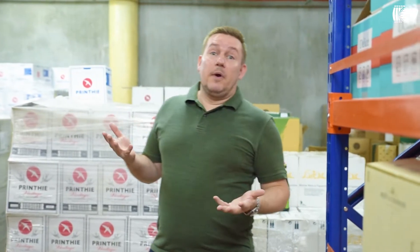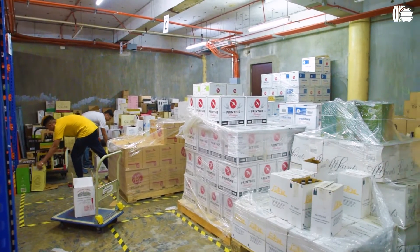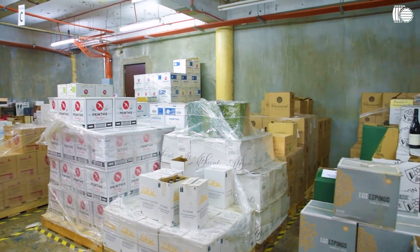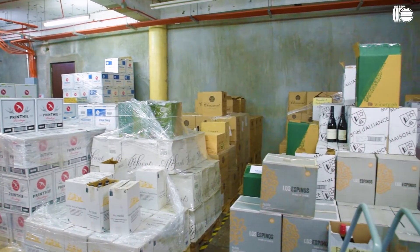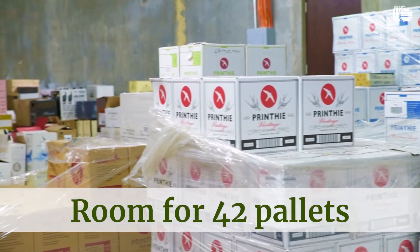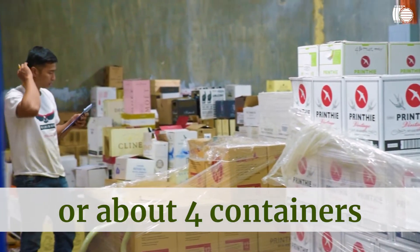This part of our warehouse is dedicated to palletized stock. We bring things in directly from exporters around the world. We land containers, bring them up here on pallet jacks — all air-conditioned in this area as well. We've got room for 42 pallets on site, so you could have about four containers at any given time.